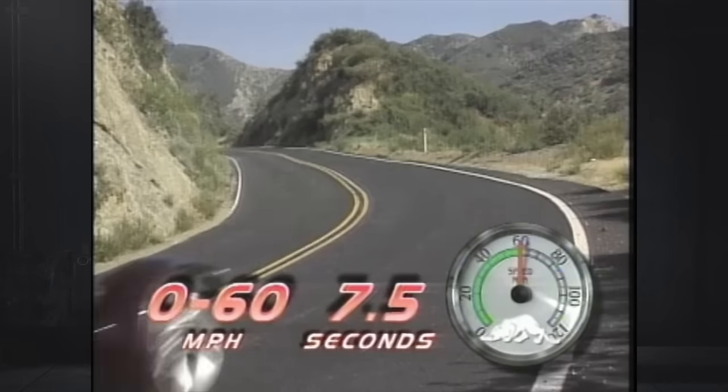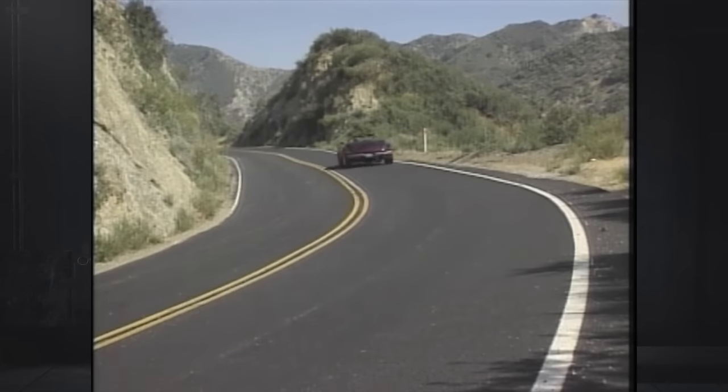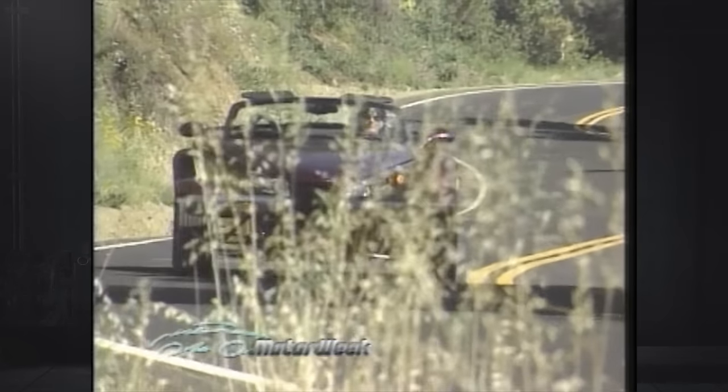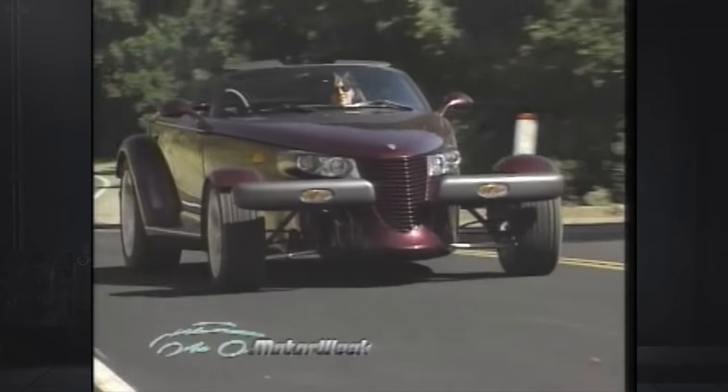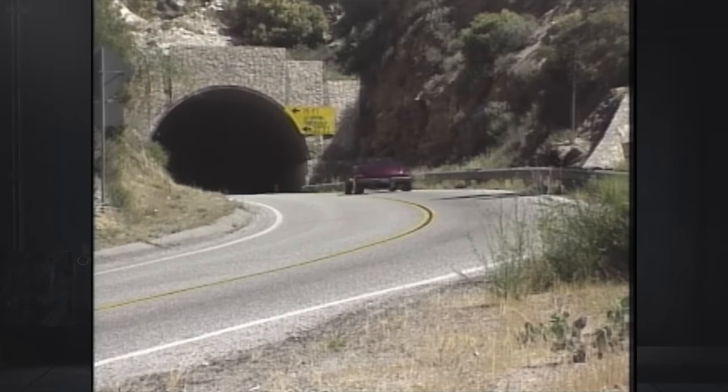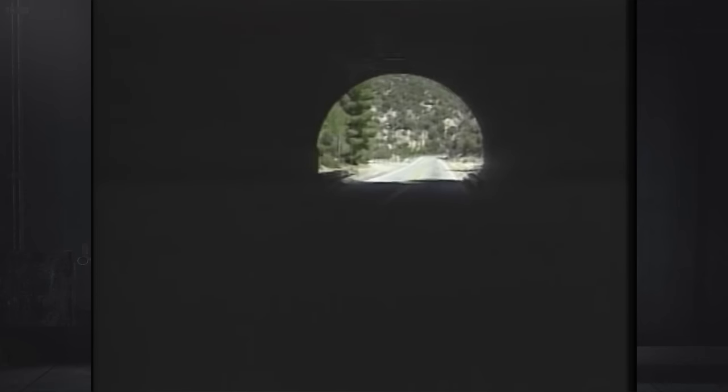Zero to 60 is a short 7.5 seconds. Braking duties are handled by four-wheel disc, but without the benefit of ABS. Stopping power was plentiful, though, over many a hill and dale. Compared to an early prototype we drove, the production Prowler shows great improvement in reducing chassis flex and ride harshness, and improving powertrain refinement.